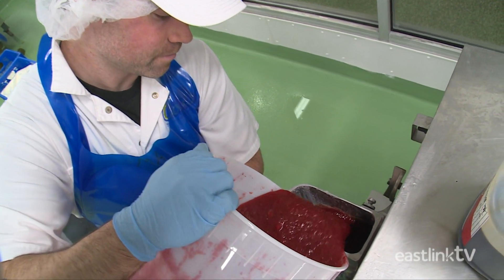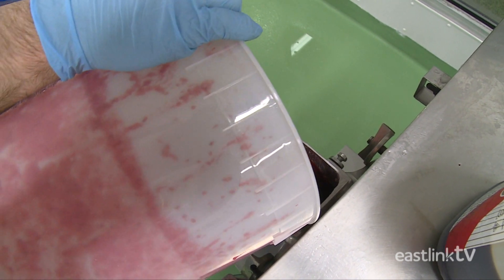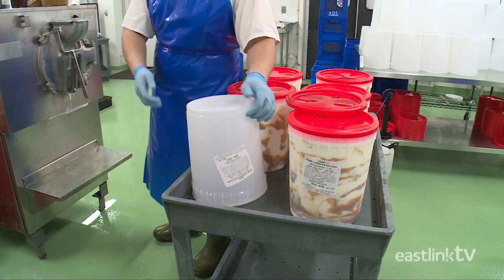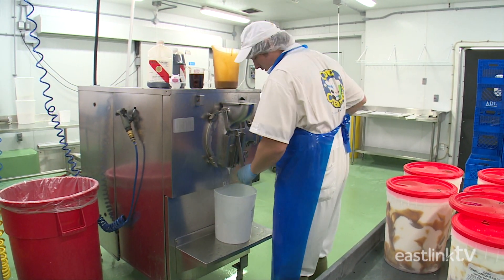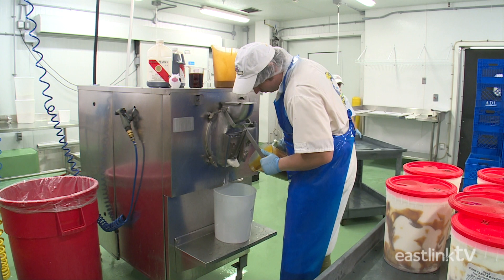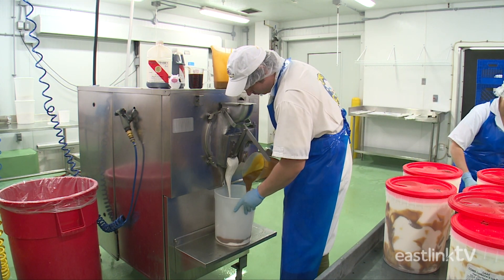For some ice cream, such as strawberry, other ingredients may be added at this time. Once full, the ice cream maker will mix and rapidly cool the mixture in order to create that smooth, thick ice cream texture we all love.